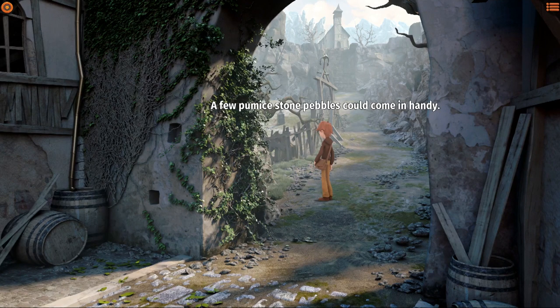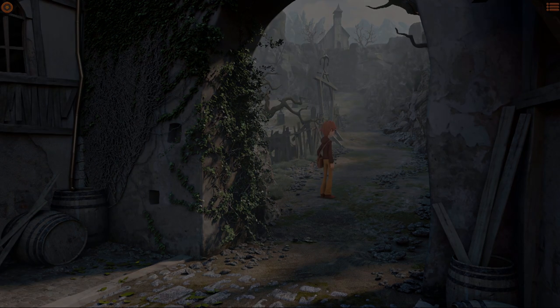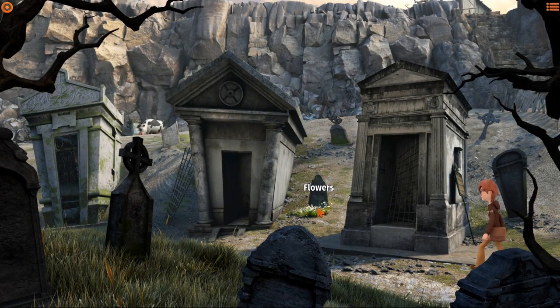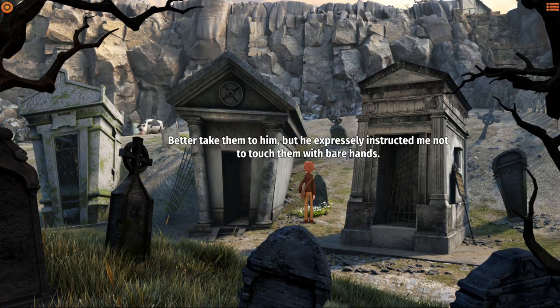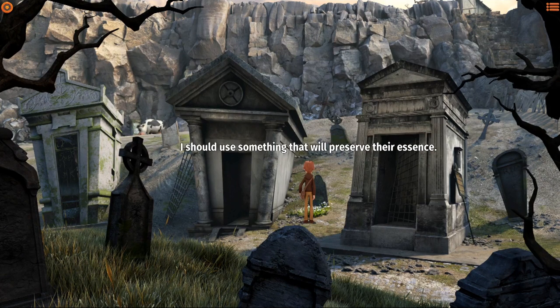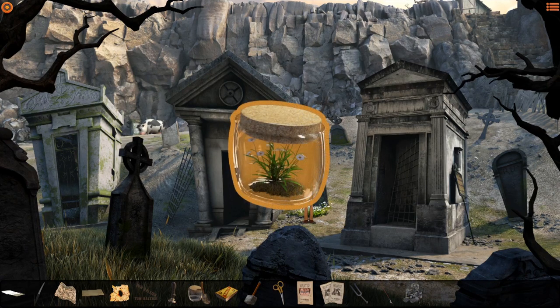Pebbles - I could use some of these. A few pumice stone pebbles could come in handy - they're light but resistant. More items - we are getting overwhelmed! Hello graveyard! Hey, are these the flowers we're looking for? These are the flowers the pharmacist was looking for. Better take them to him - he expressly instructed me not to touch them with bare hands. I should use something that will preserve their essence. There we go - progress is progress.